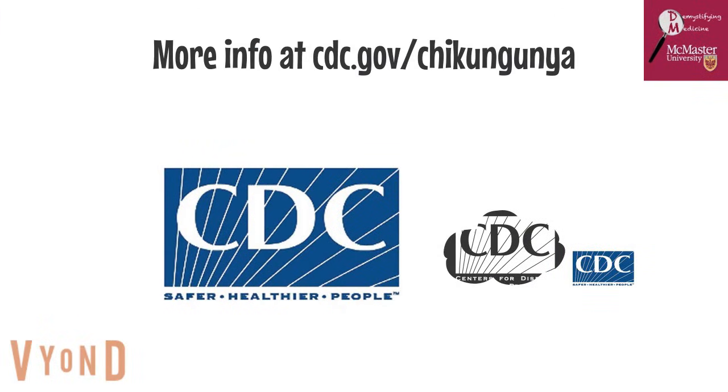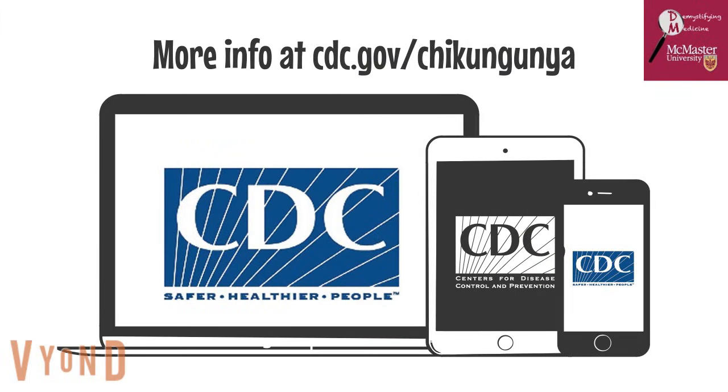For more information on the chikungunya virus, visit cdc.gov/chikungunya.